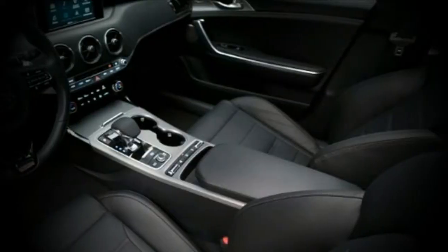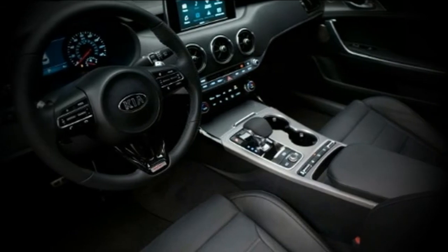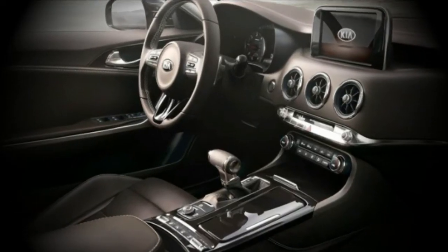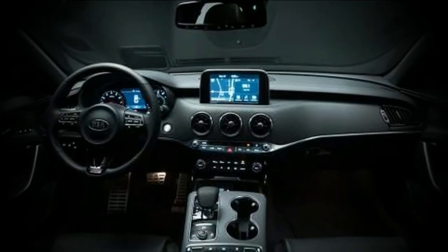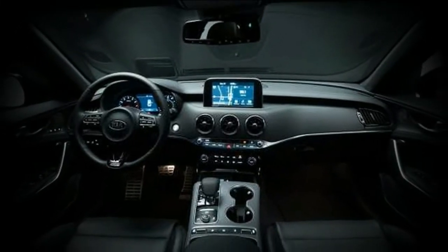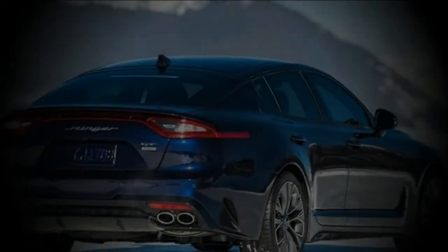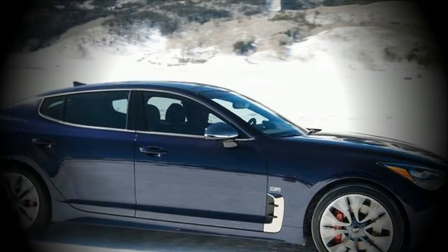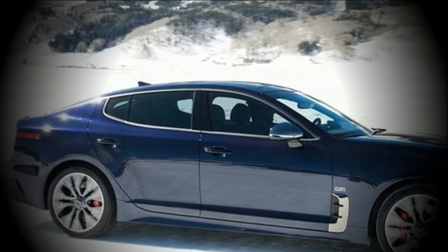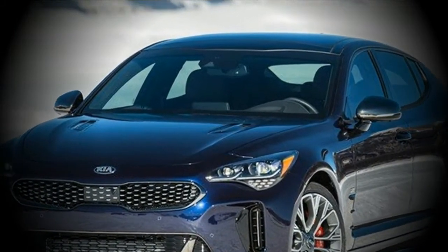The base Kia Stinger is controlled by a 2.0-liter turbocharged 4-cylinder motor that produces 255 horsepower and 260 pound-feet of torque. On each Stinger, an 8-speed automatic and rear-wheel drive are standard, though all-wheel drive is optional. Fuel economy is 22 mpg city, 29 mpg highway, and 25 mpg combined. AWD effectively lowers city fuel economy by 1 mpg, while highway mileage remains the same.